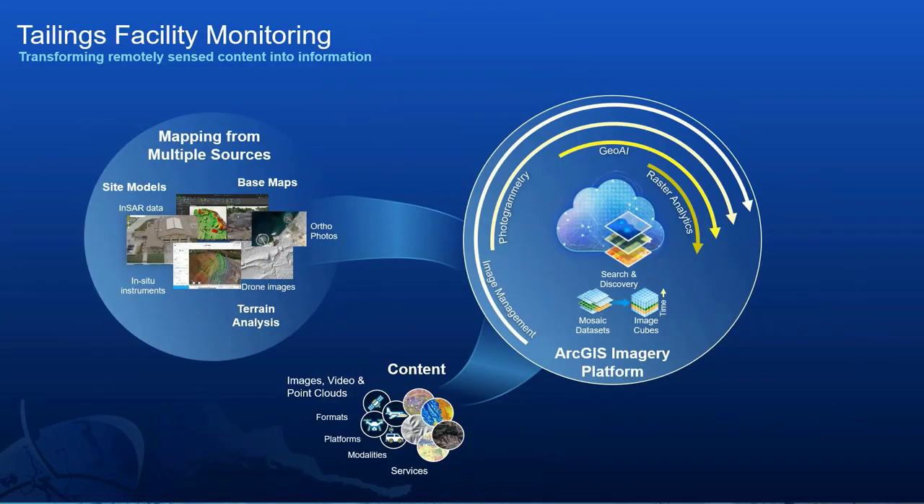Let's look at the power of the imagery platform more specifically in terms of mine tailings monitoring. The ArcGIS imagery platform provides a collaborative workspace to import, process, visualize, and share imagery content. It allows you to combine multimodal imagery from satellite, manned and unmanned aerial platforms, in-situ instrumentation, radar, lidar, and other sensors all in one place. The platform applies sophisticated photogrammetric geoprocessing and raster function tools to these diverse datasets, then publishes and shares derivative information products. Your organization can then share imagery services or use web apps such as story maps or an operations dashboard to visualize all combined datasets.